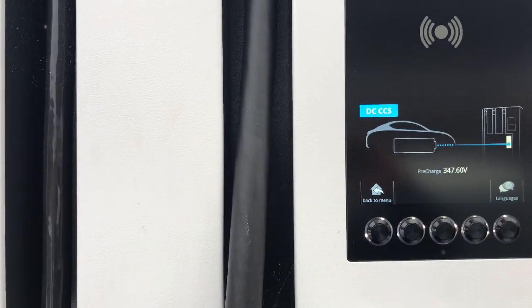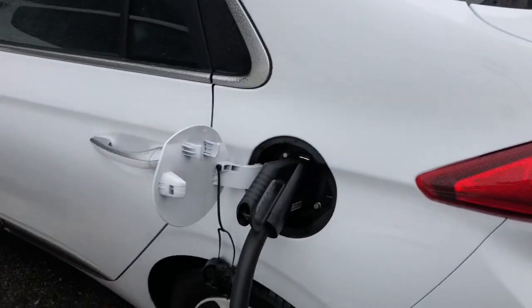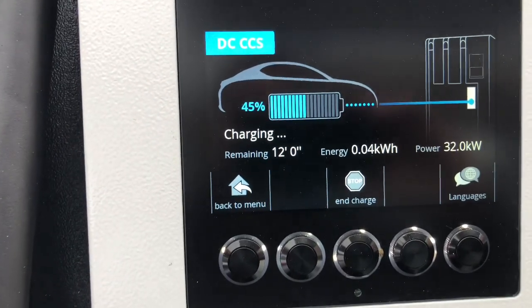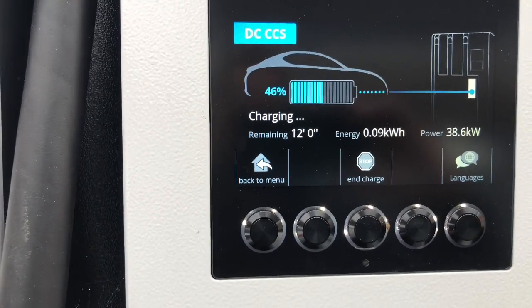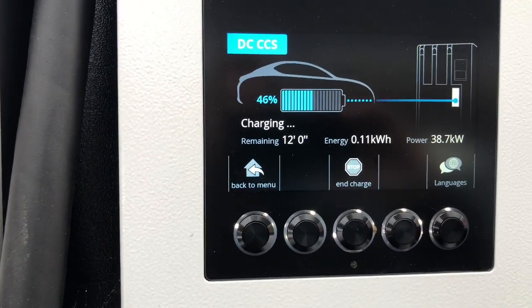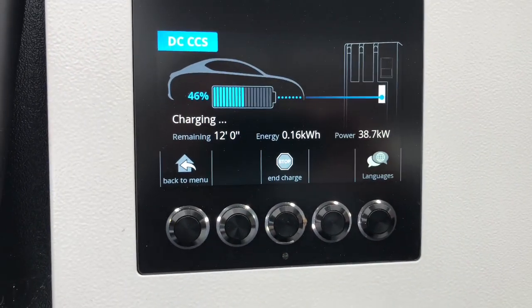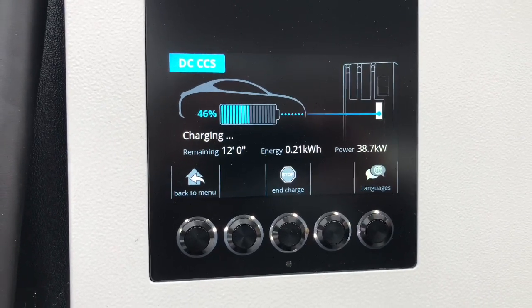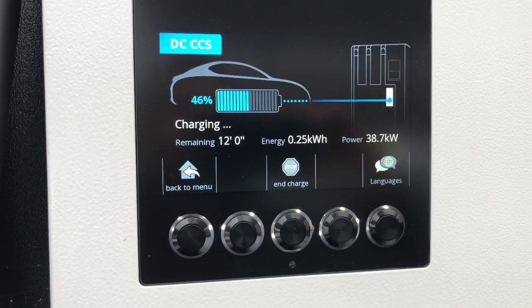Here we are at the Alpha Charger in Castleford and we've just plugged in the IONIQ, showing that I've got 45% battery. The charger is estimating the remaining time at 12 minutes. This is a charger that's supposed to give 50kW, and it's currently started off at 38kW. Let's see if it picks up.